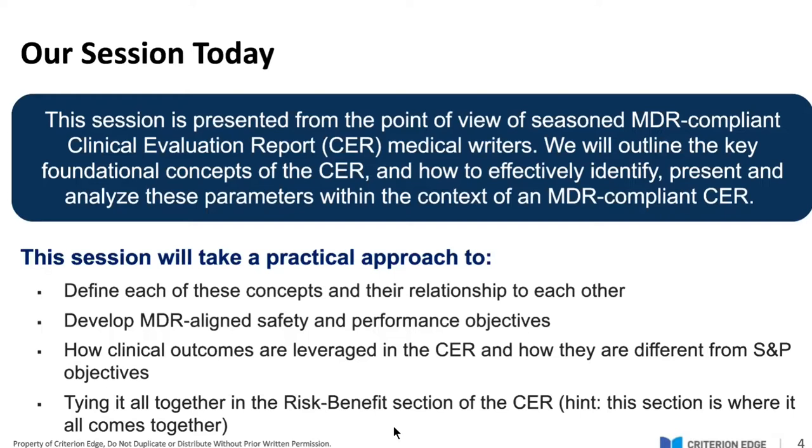And then tying it all together in the risk-benefits section of the CER. I will give you a heads up — this would have been a two-hour long webinar if I had really dug in deep to the risk-benefit analysis section. I'm developing a dedicated webinar on risk-benefit analysis because it's such a complex section. So you'll hear about it today, but we won't go into maybe the kind of detail you are hoping for in this particular webinar.